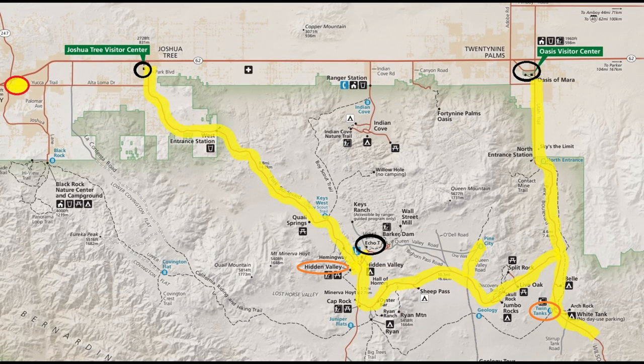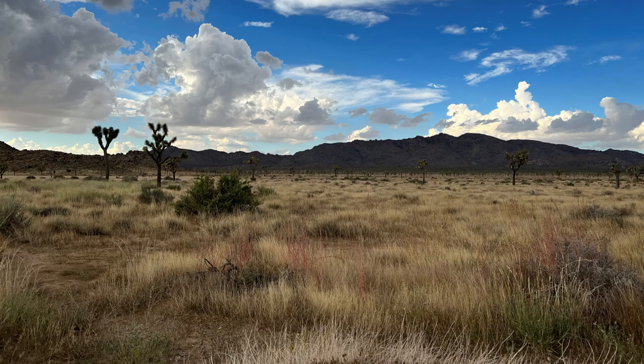We continued south until we got to the Arch Rock White Tank area, but it was still raining super hard so we opted to not get out of the vehicle. We continued driving through the park and it started clearing up, so we made the decision to go on the sandy road toward Pine City. We drove out and back on that road as opposed to doing the one way all the way through. You can see how beautiful those flatlands were along that sandy road.